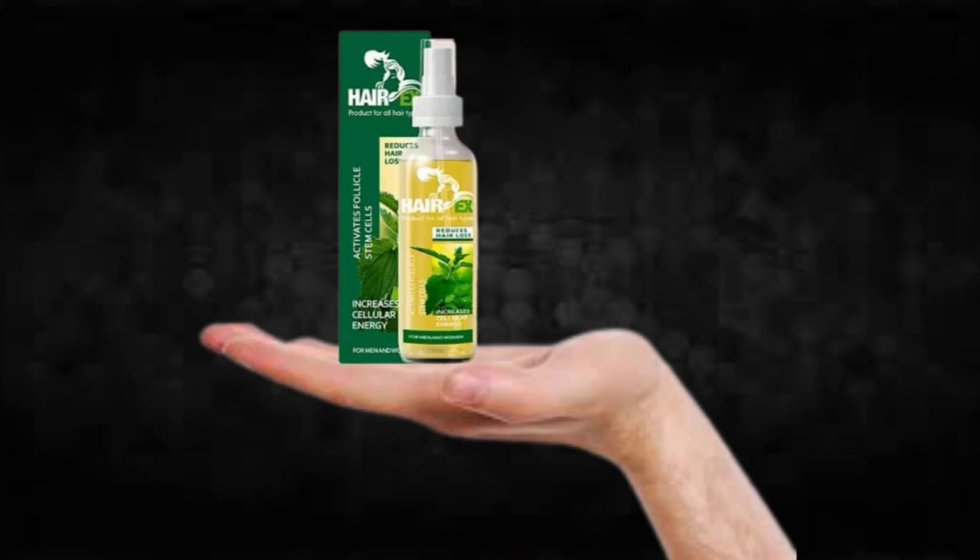There's something really important about this product that you need to know before buying it. You can actually test Harry X for 60 days, and if you don't see results or don't like it for any reason, they will give you your money back.